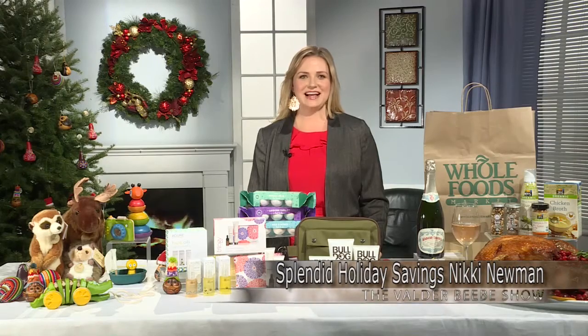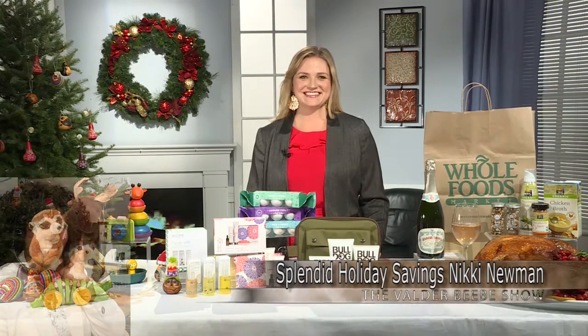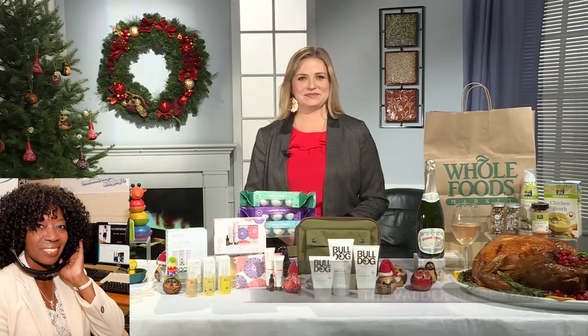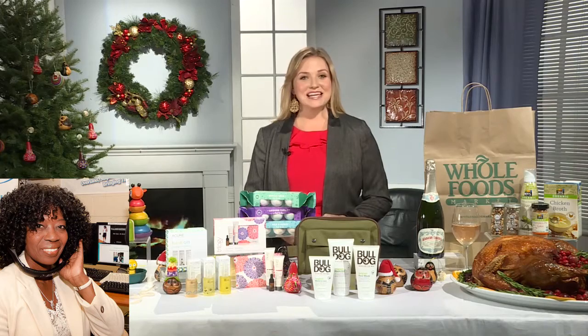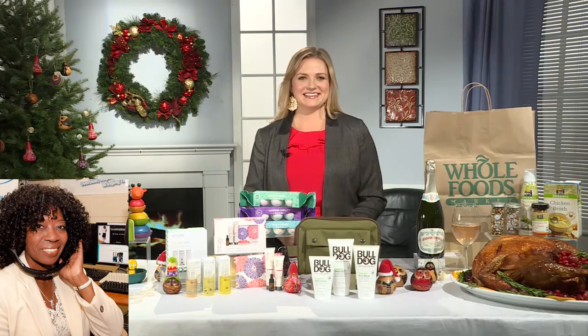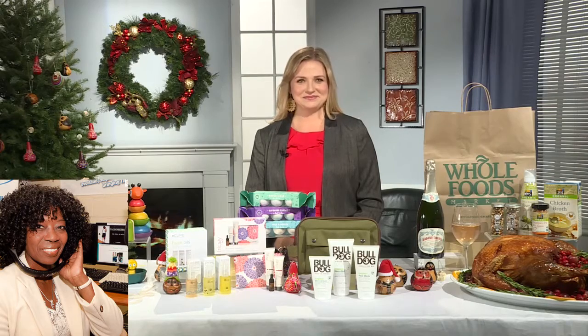Good day. Hi, Valder. Well, thank you for joining me in the Valder BB Show Studios here in Dallas, Texas, on marketing on a global platform. I am Nikki Newman from Whole Foods Market. Well, hi Nikki, at one of my favorite markets, and I'm not just saying that.